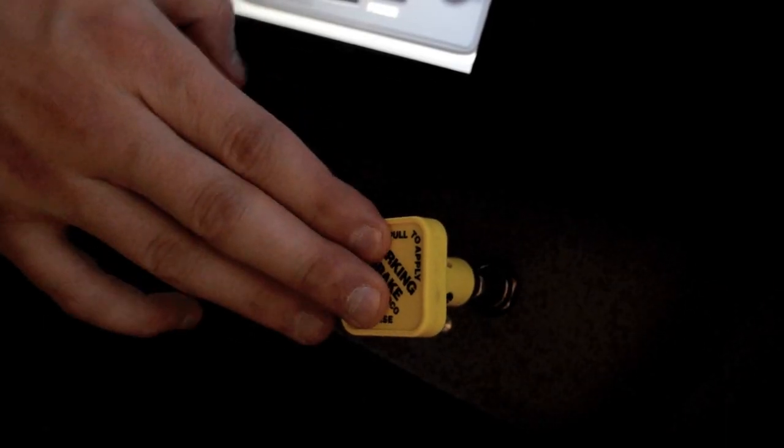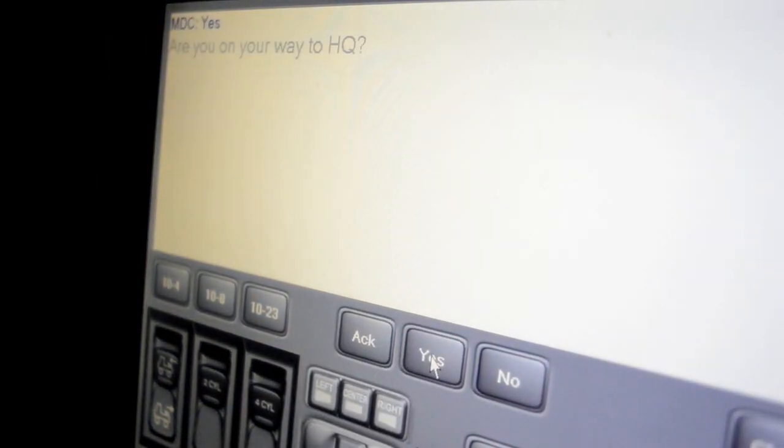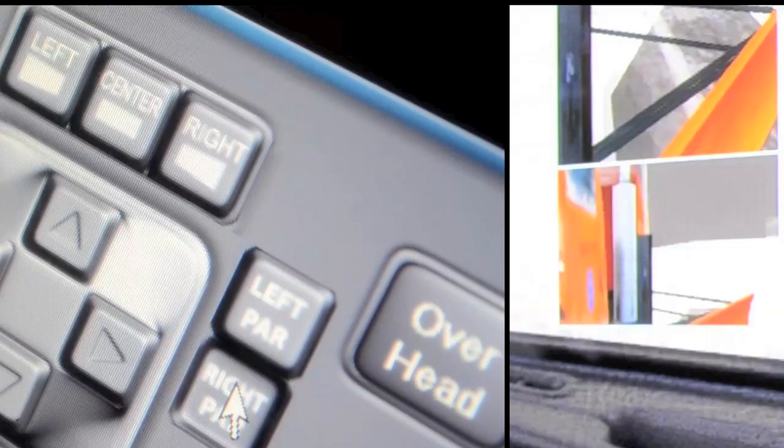The touchscreen features a robust array of functions, like a mobile data terminal for communication with dispatch, a GPS system, and mirror adjustments, including parabolics.